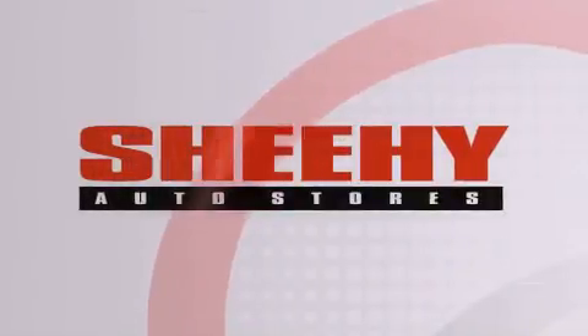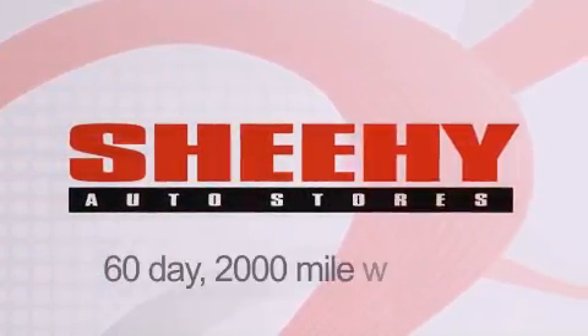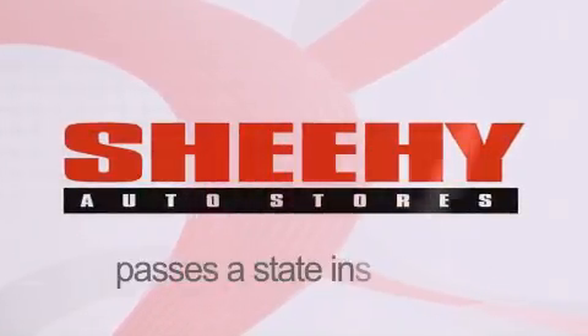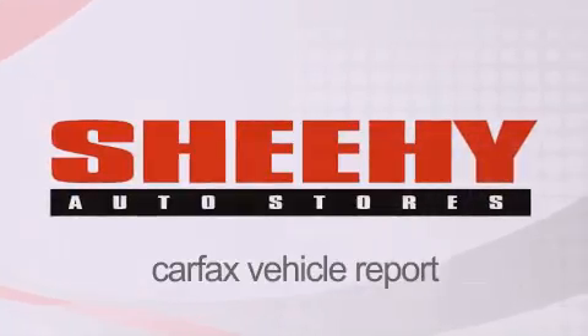Every Sheehy Select used vehicle comes with a 3-day money-back guarantee, a 60-day, 2,000-mile warranty, passes a state inspection and their 175-point inspection system, and comes with a Carfax vehicle report.